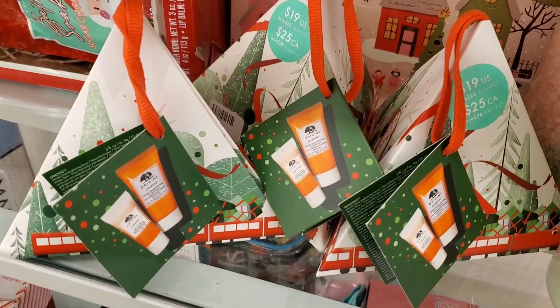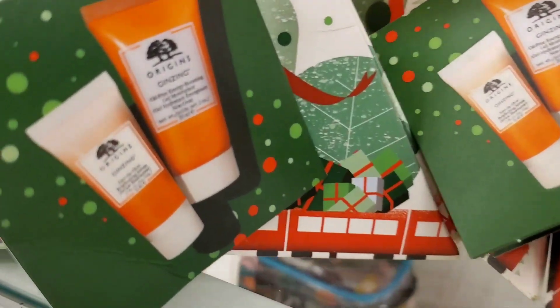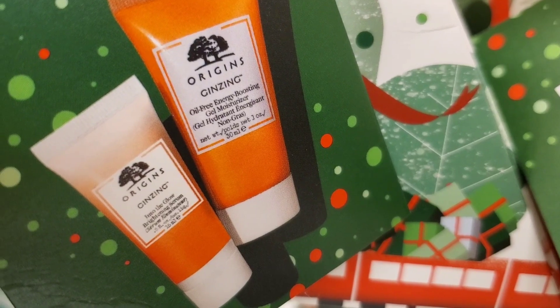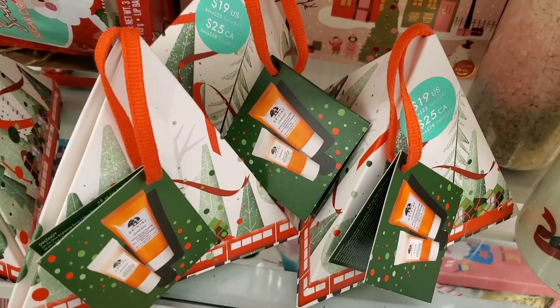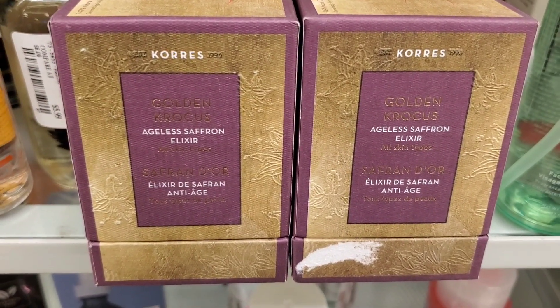They also had a couple of Origins sets — you get a ginseng serum and a ginseng oil-free energy boosting gel moisturizer, both mini sizes. Original value is $19 but I found it here for $12.99. They also had this new moisturizer from Coress Ageless Saffron Elixir for $25.